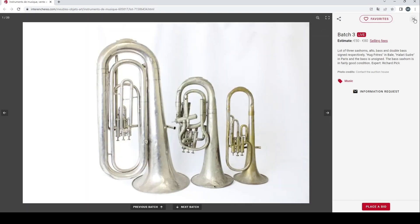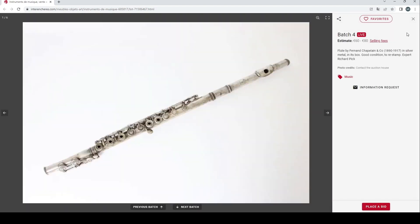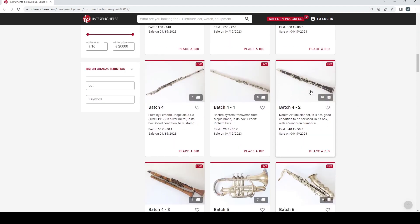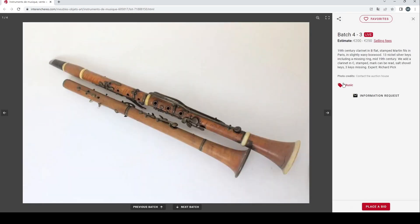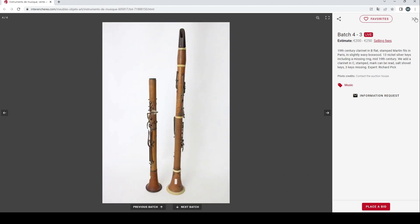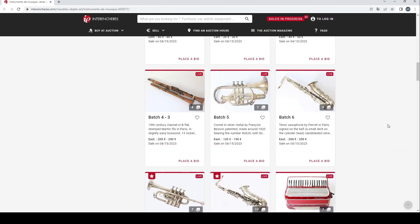A lot of three saxes there. A flute by Fernand Chaplin and Co., 60 to 80 euros — a Boehm system transverse flute. A Nobler Artiste clarinet in B flat. And a very nice 19th century clarinet in B flat, stamped Martin Fee in Paris — slightly wavy boxwood. I really do like the look of these boxwood clarinets a lot. If money were no object I might well collect some of them just because of the way they look. They're very nice.